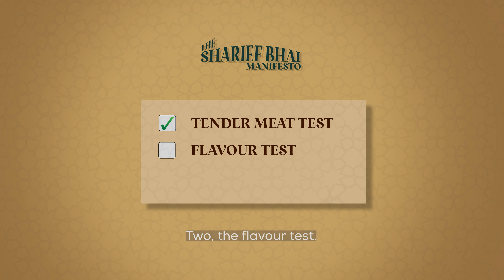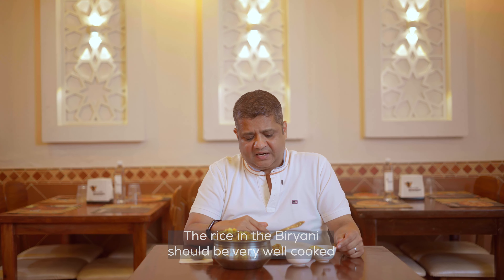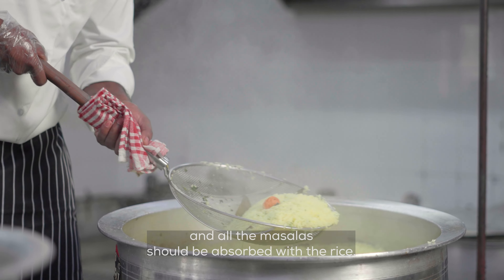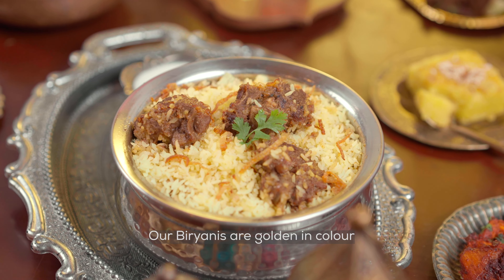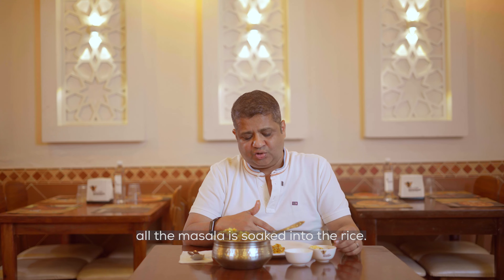Number two: the flavor test. The rice in the biryani should be very well cooked and all the masalas should be absorbed into the rice. The rice should be very granular and should not stick to each other. Our biryanis are golden in color, and this happens only when all the masala is soaked into the rice.